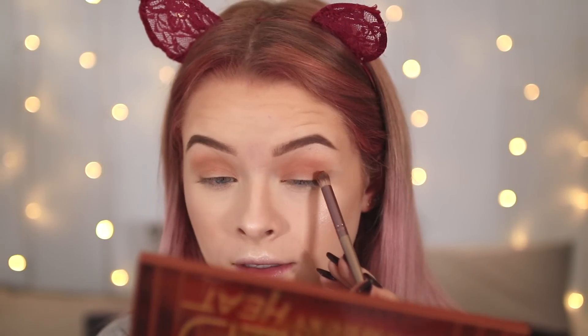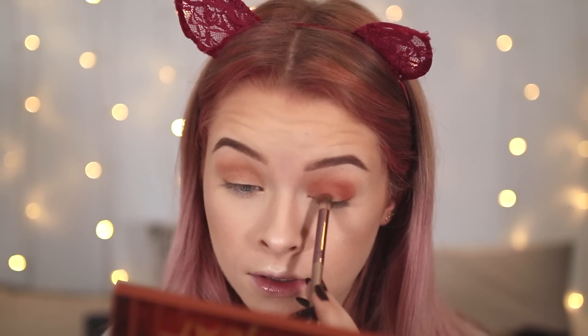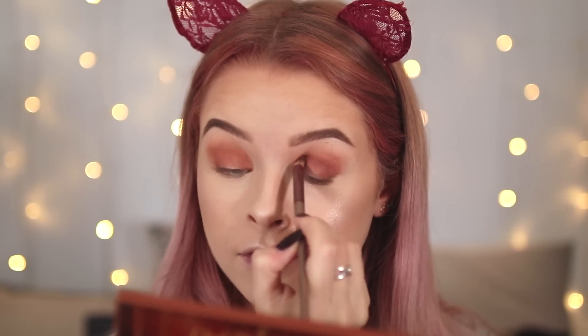Then I'm taking a smaller brush and going in with shade He Devil from the Naked Heat — a reddish-orange — focusing it on the outer corner and running it through my crease, then bringing it to the inner corner for a kind of halo eye. I'm doing the exact same on the other side using the equivalent shade from the Makeup Revolution palette. Despite my uneven blending, they pretty much look the same. Then going in with shade Fuego to deepen it up a little — it's not quite dark enough yet.